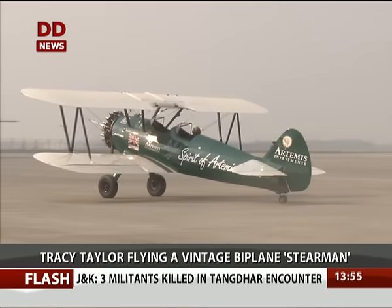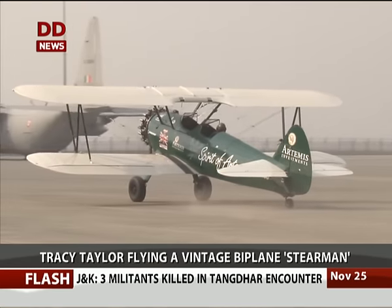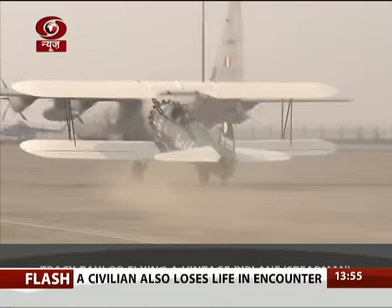I landed at Ahmedabad three or four days ago. We had a couple of nights there. We came on through Jaipur so we had a chance just to go and see the Pink City, the palaces and the forts of Rajasthan. We came flying past that yesterday into Hindon.